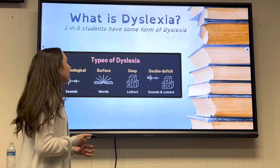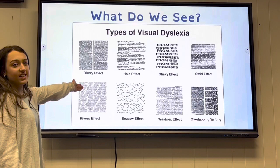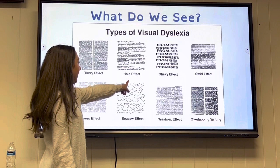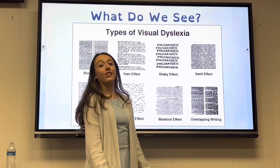One in five students have some form of dyslexia. There are different types of dyslexia based on how they see the text: the blurry effect, halo effect, shaky effect, swirled effect, rivers effect, seesaw effect, washout effect, and overlapping writing.